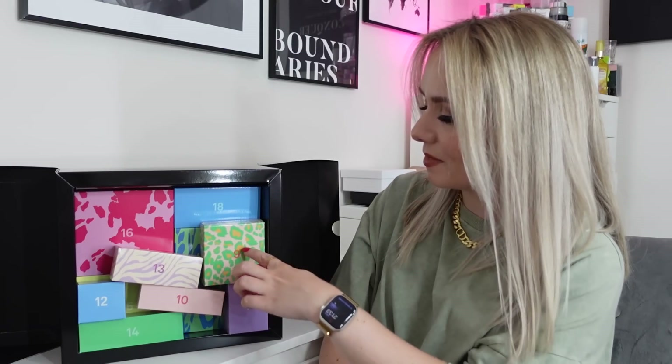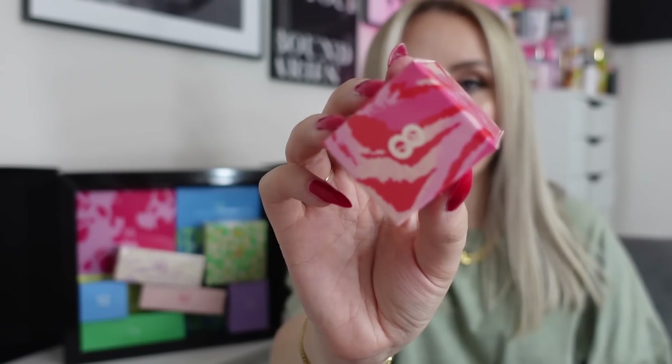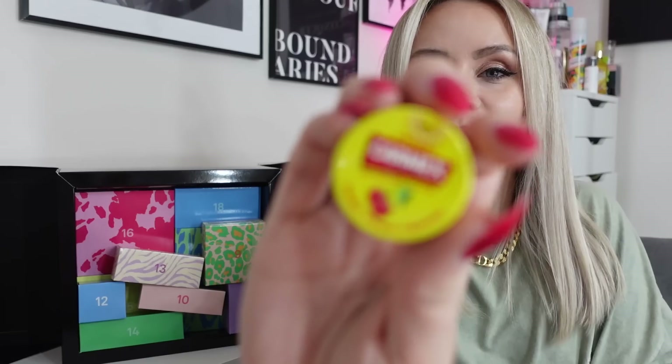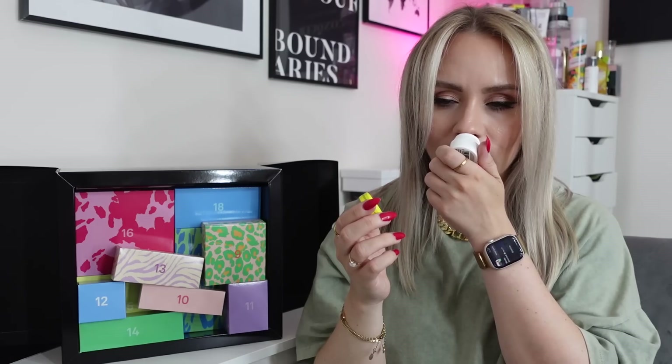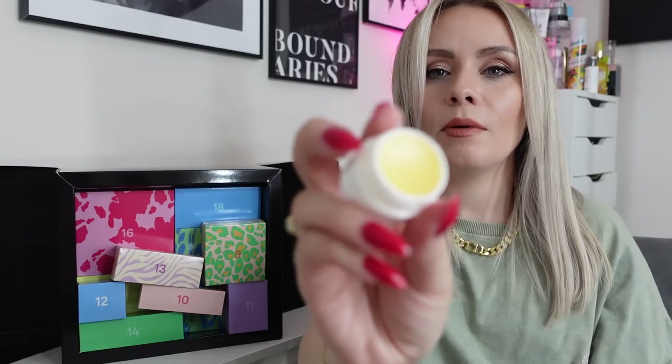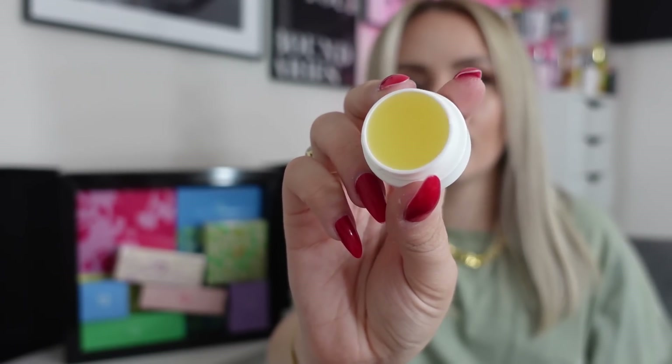On to day number eight — this cute little box. It's from Carmex and it's the Cherry Carmex Moisturizing Lip Balm. Carmex is perfect for winter and it's cherry as well — lush! That smells really nice. It's also SPF 15 which is fab. That will be going in my bag and I'll definitely be making use of it this winter.